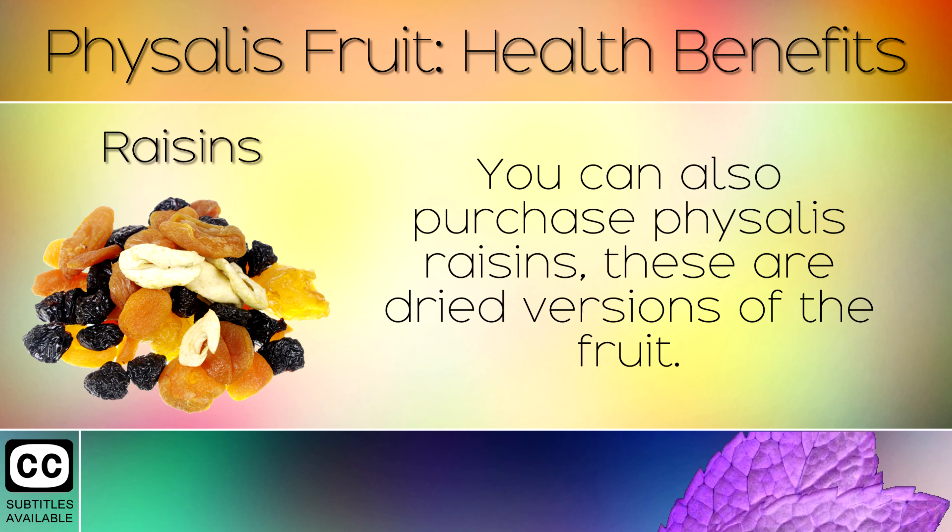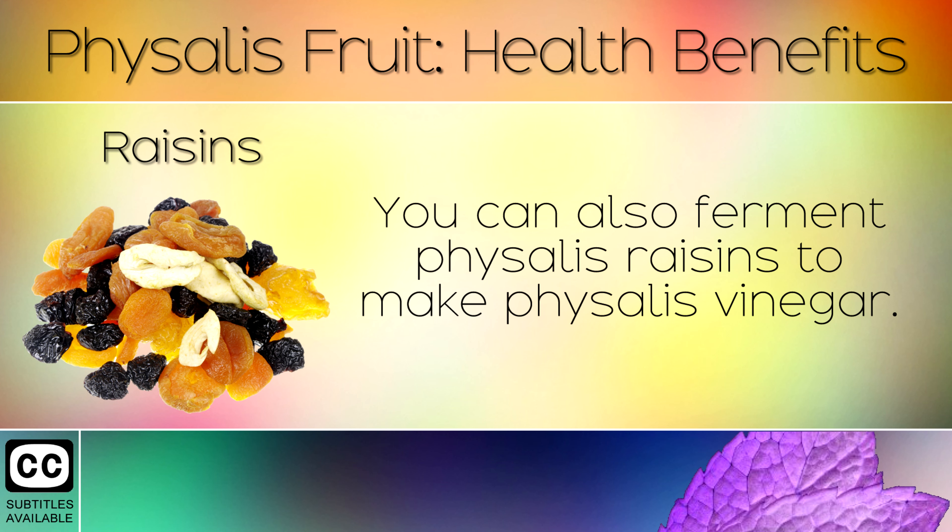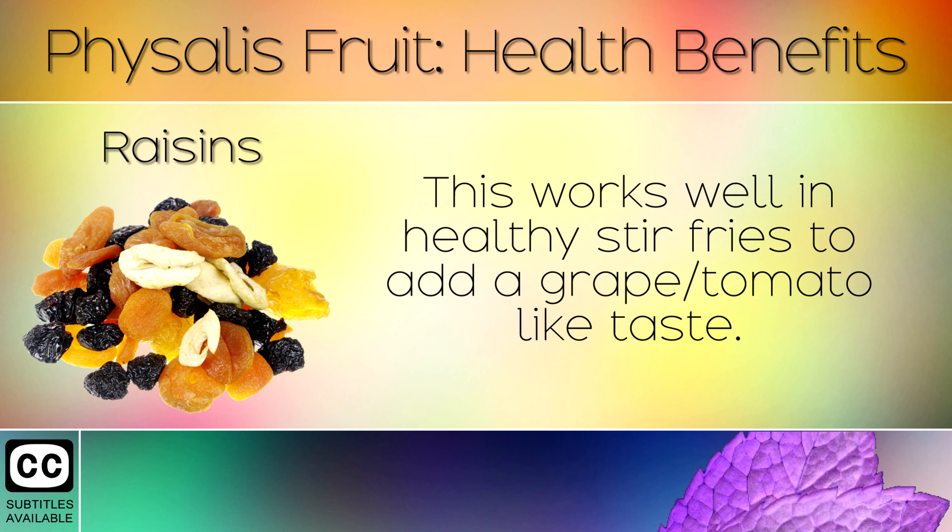13. Raisins. You can also purchase Physalis raisins. These are dried versions of the fruit. You can also ferment Physalis raisins to make Physalis vinegar. This works well in healthy stir fries to add a grape or tomato-like taste.